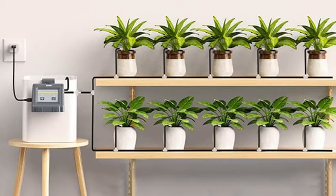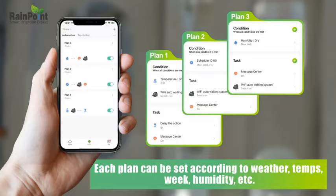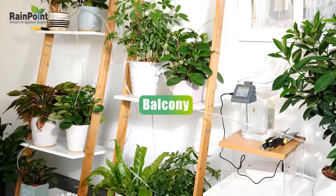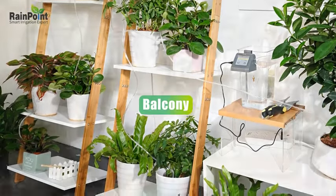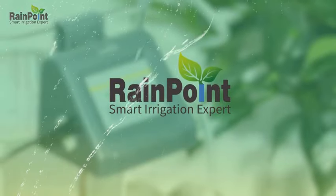Experience convenience and peace of mind as Rainpoint revolutionizes your plant care routine. Say goodbye to guesswork and hello to precision watering, all at your fingertips. Embrace the future of indoor gardening with the Rainpoint Wi-Fi Automatic Watering System.